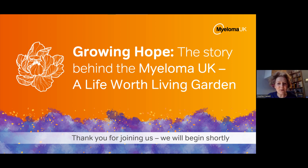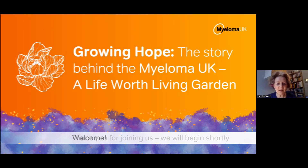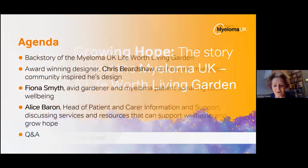Welcome everybody this afternoon. I'm Sophie Castell, the Chief Exec of Myeloma UK, and thank you very much for joining to hear all about Growing Hope — the story behind the Myeloma UK garden at Chelsea. Tonight we're going to hear a bit about the backstory of how we ended up with a garden at this year's Chelsea Flower Show.